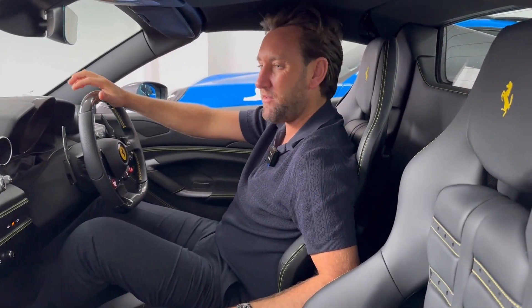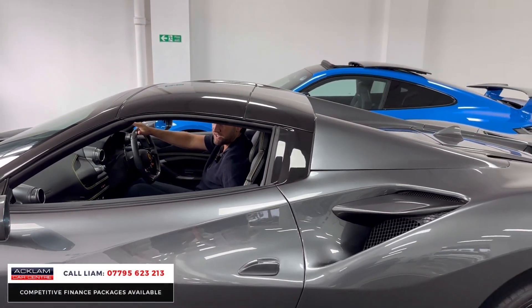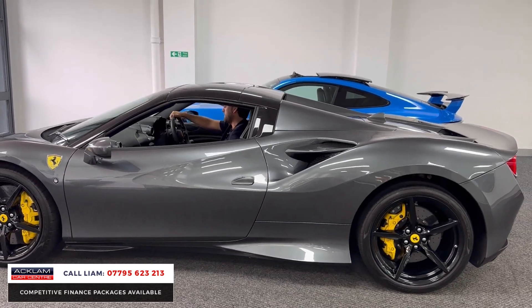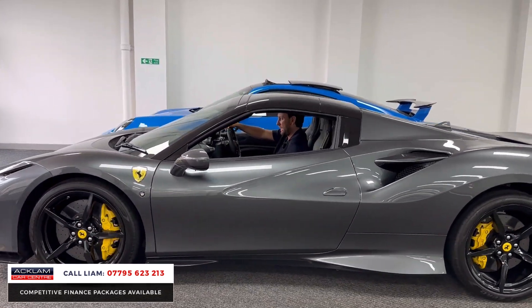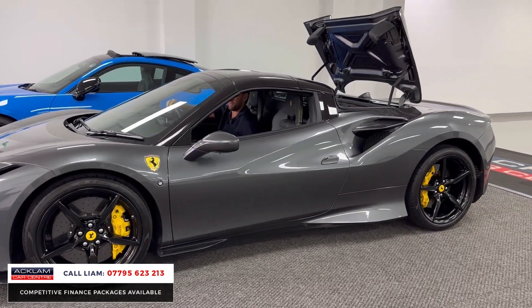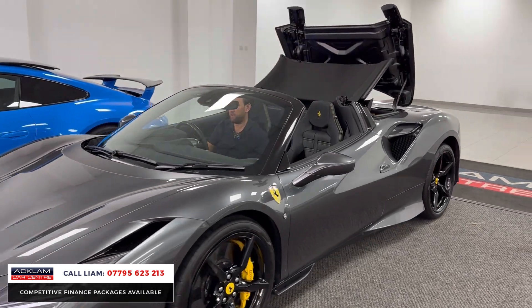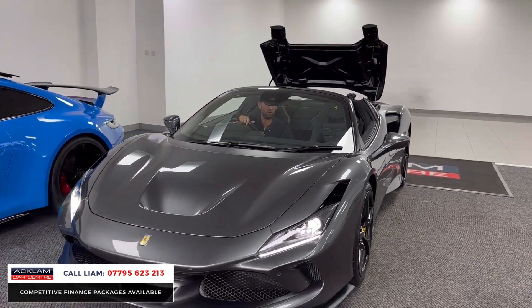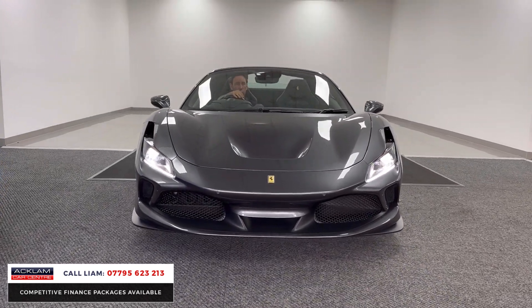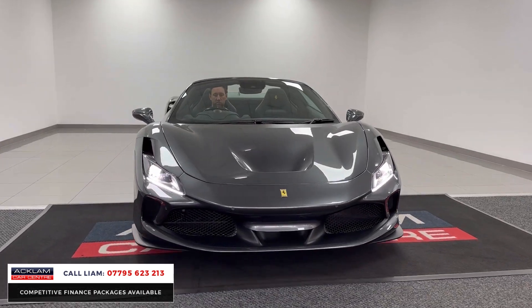What a car this is — Ferrari F8 Spyder in Grigio Silverstone with a contrasting black roof. One owner, 2,800 miles. Gloss black wheels with yellow calipers, it looks absolutely tremendous. Yellow Scuderia rear shields, front lifting system, carbon fibre driver zone. What a car — 710 horsepower, the ultimate sports car.